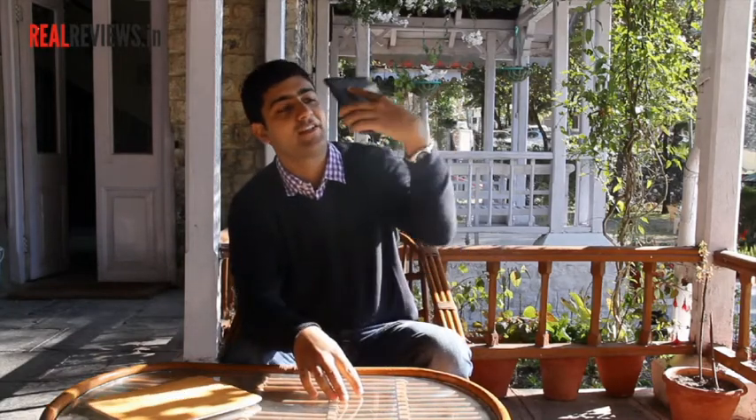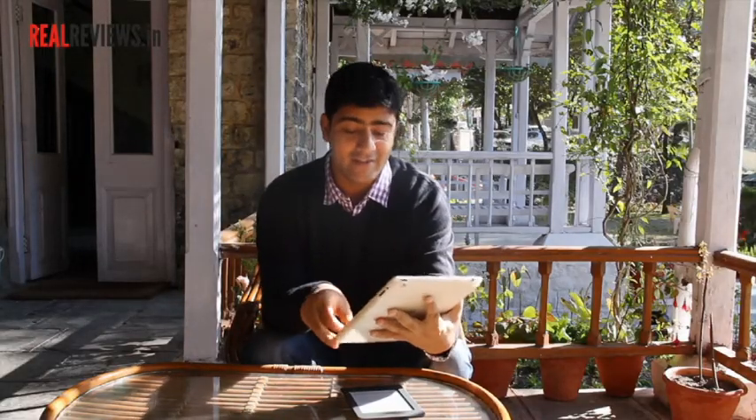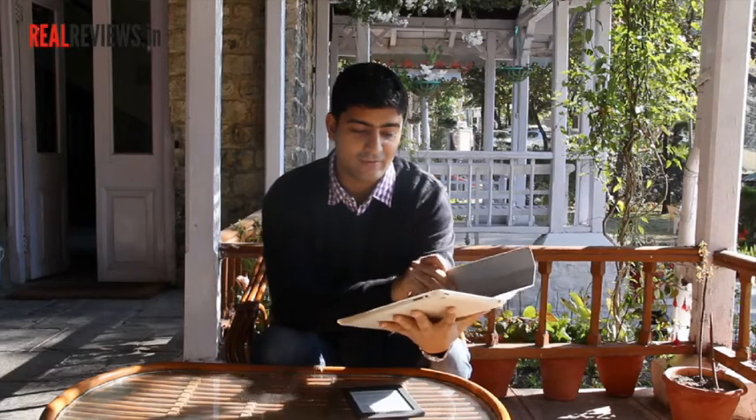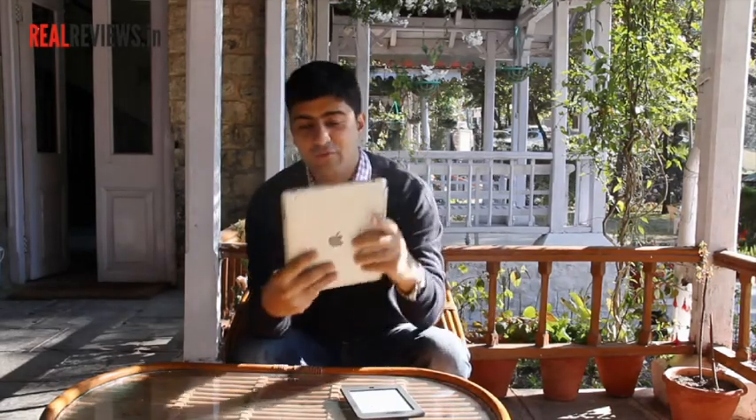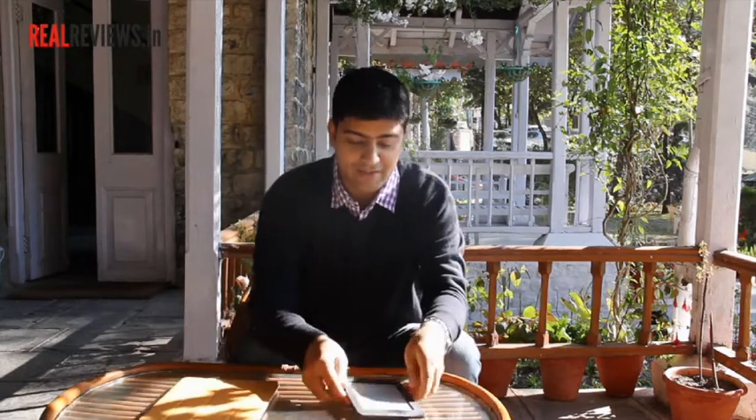The first thing is the build of the Kindle. It's very lightweight and very small, so if you're traveling it just fits in the palm of your hand. Even in different positions — while leaning back or moving around — you can hold it and it doesn't feel heavy on your hands. If you compare that to the iPad, the iPad is much bulkier. It's heavy, and if you want to move it around or lean back, you can feel the weight on your wrist. So that's something which makes Kindle better.